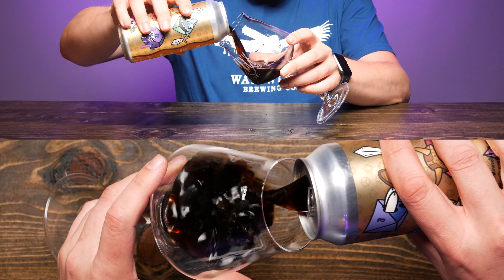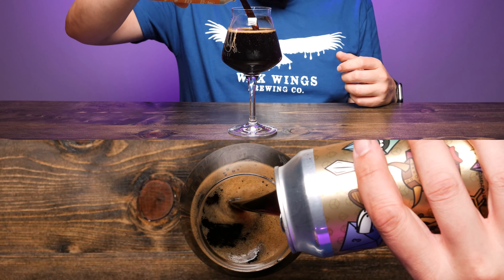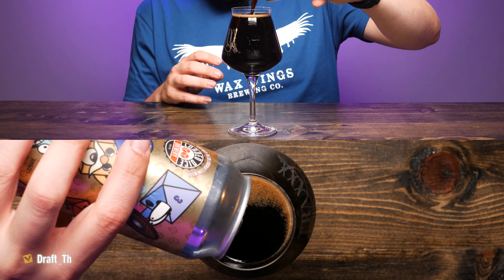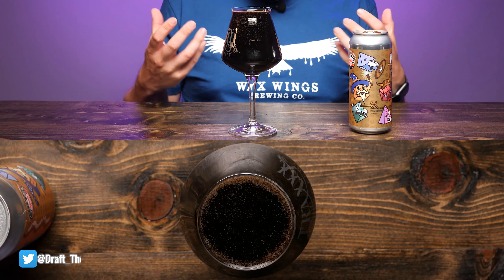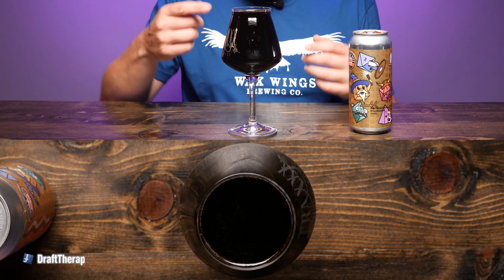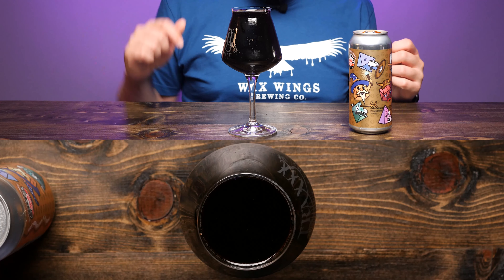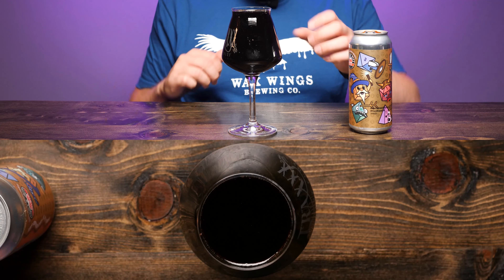Let's go ahead and pour this — it's coming out really dark, with an almost transparent quality that makes it look a little thinner than you'd expect at 12%. It went a little aggressive on the end of the pour but didn't really generate much of a head. There's a nice amount of carbonation coming up from the bottom, but it's just leaving a line of bubbles around the rim — definitely no real head.